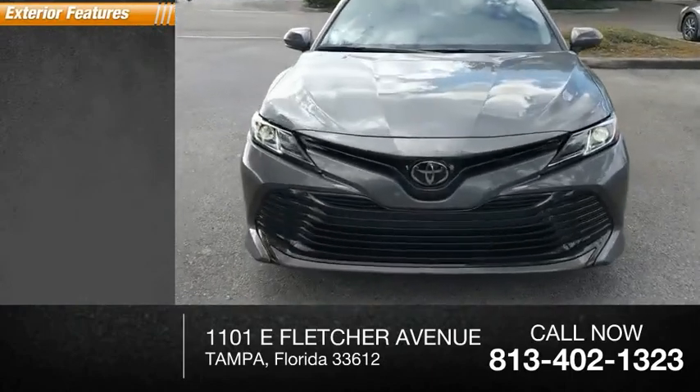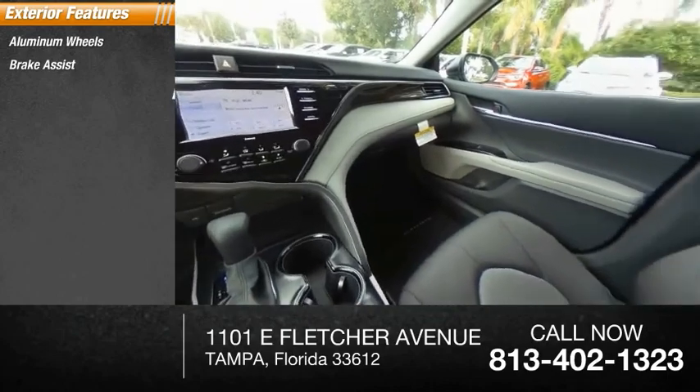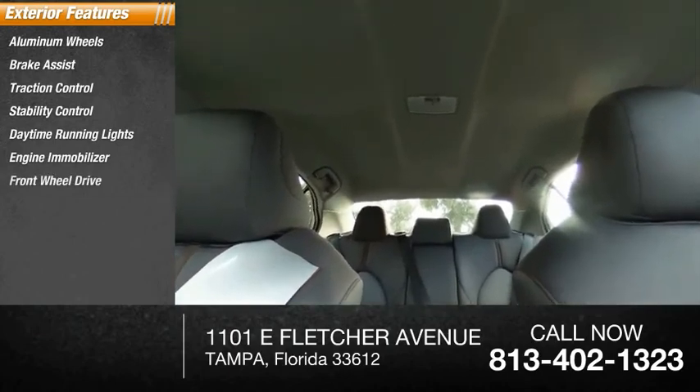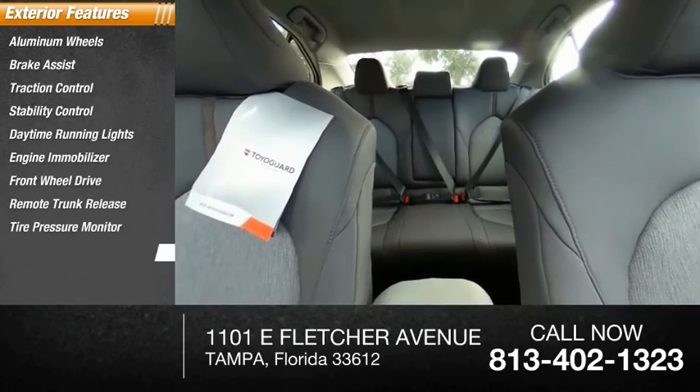Here are some of this vehicle's great options: aluminum wheels, brake assist, traction control, stability control, daytime running lights, engine immobilizer, FWD, remote trunk release, tire pressure monitor, and front performance tires.